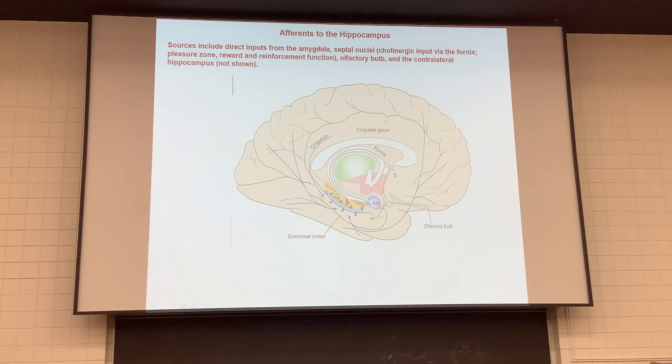A few other areas project to the hippocampus — the amygdala communicates with it. The septal nuclei also send information back to the hippocampus via the fornix. The septal nuclei are cholinergic, with a lot of reward and reinforcement going on in that area being sent back into the hippocampus.